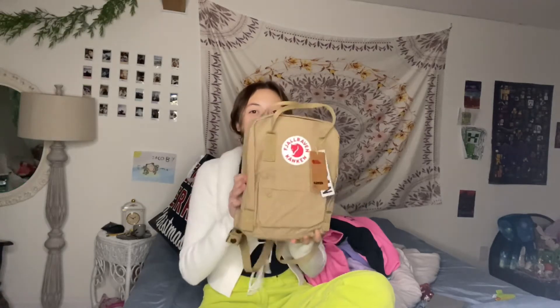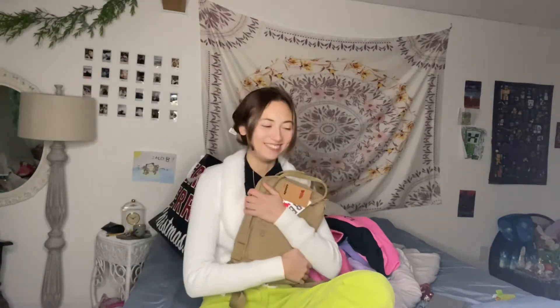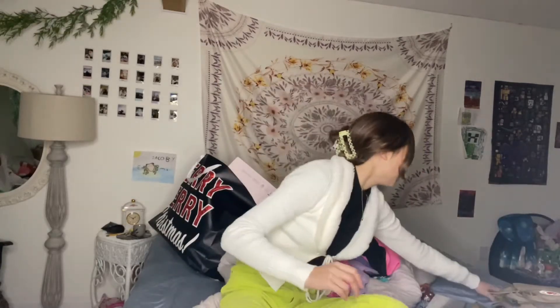I didn't even ask my mom for this, and it's on my wish list — the same exact one from Urban Outfitters. I was literally going to buy it with my Christmas money today or tomorrow, but I got it — this mini backpack. I'm really excited to wear this. So pretty.